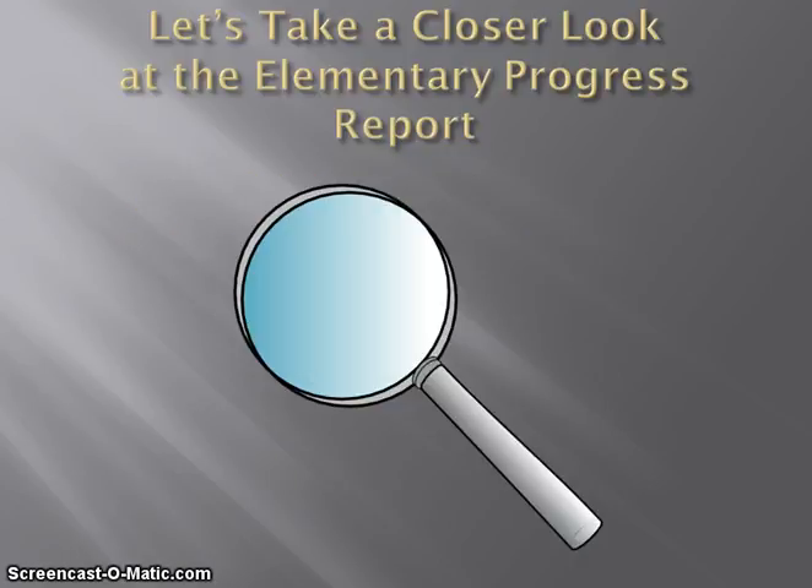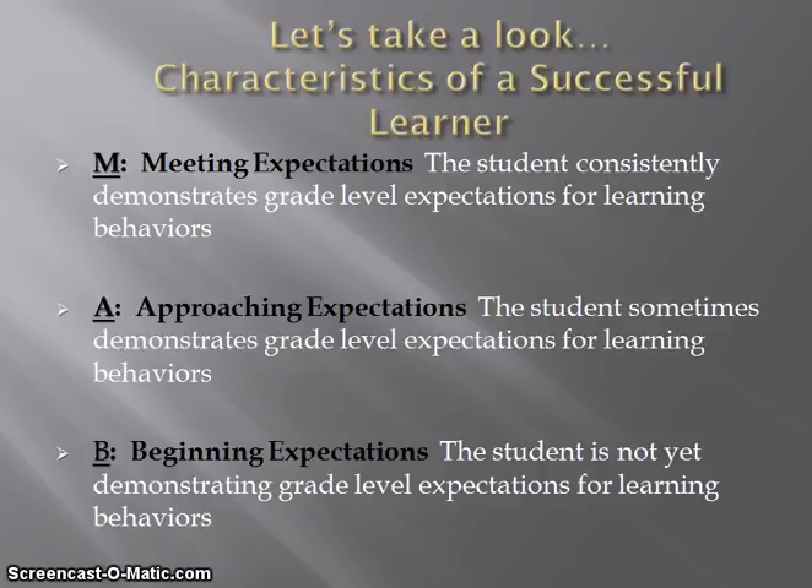As we take a closer look at the new progress report, please know that this new report was researched and developed during last school year with a committee of various stakeholders. Beginning this year, teachers will use three indicators to report on the characteristics of a successful learner. Each trimester, teachers will determine, based on this key, how students are demonstrating grade level expectations for the various learning behaviors indicated in North Penn's characteristics of a successful learner. Teachers will make these determinations based on a combination of evidence, such as daily work habits, classroom observations, and interactions with peers. Teachers will also take into account what is developmentally appropriate for that particular grade level of the child.